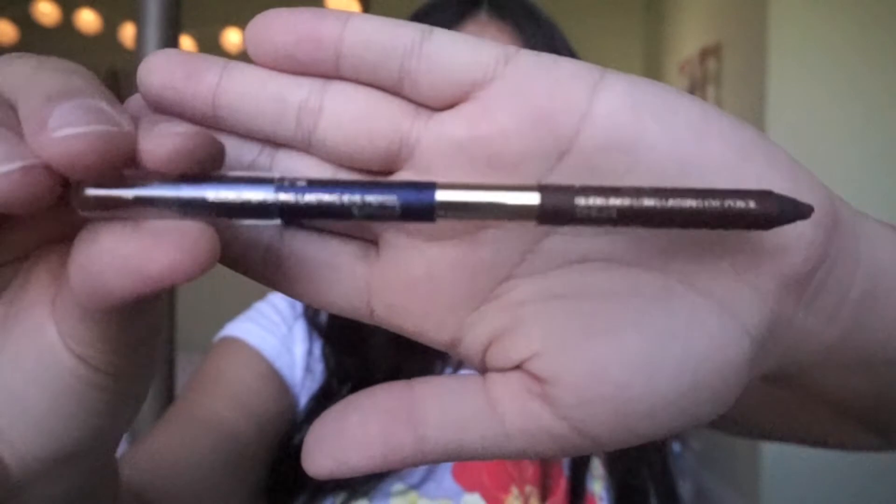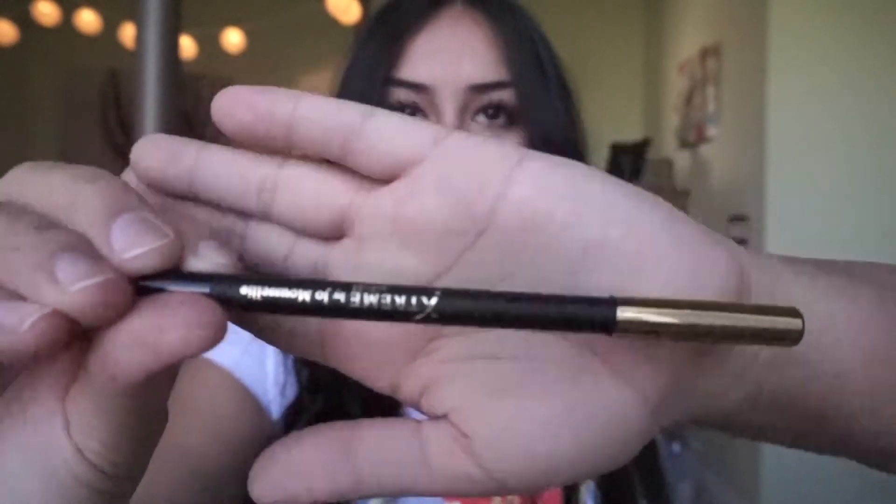Next is the Extreme Lashes length and volume mascara — all their packaging is really cute, and right now I'm using it on my bottom lashes. My absolute favorite is the Glide Liner long-lasting eye pencil, available in brown and navy. I'm wearing the brown one underneath my lash line right now — it goes on so smooth, I'm absolutely obsessed. The black gel eyeliner is what I'm wearing on top of my eye right now, and it also goes on incredibly smooth.